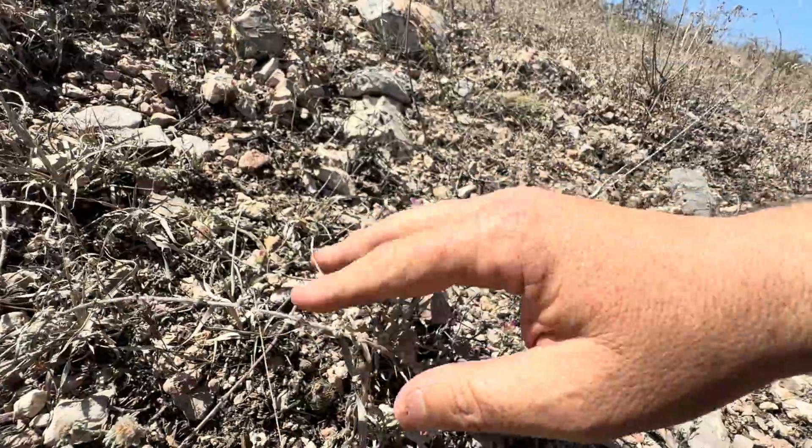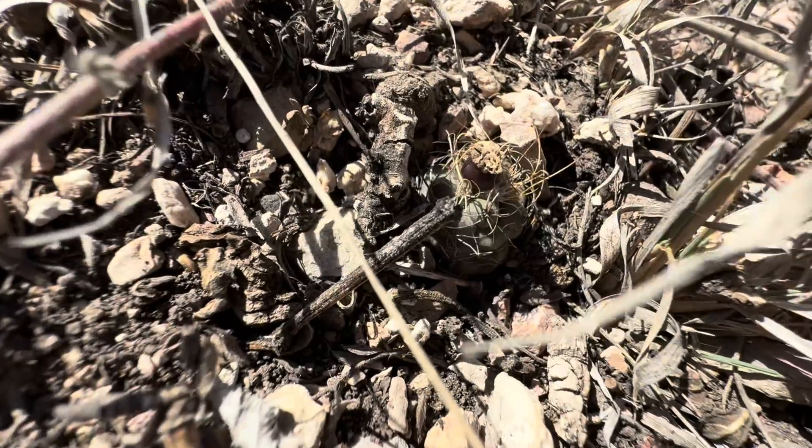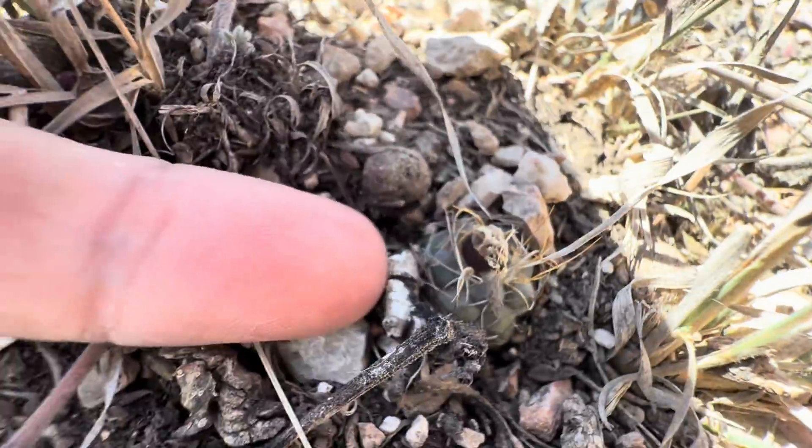Oh look, there's actually a couple right here. Look. Check it out — you see it? There's one. Now look, this is my pinky next to it.